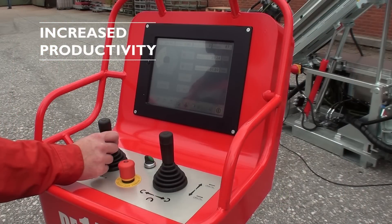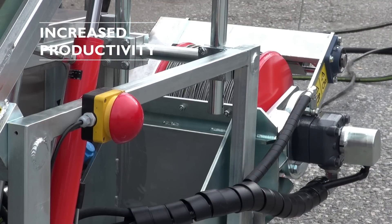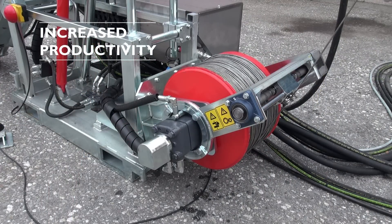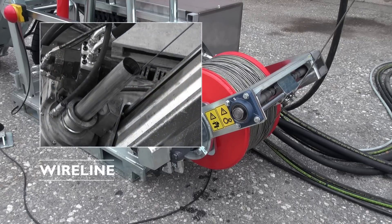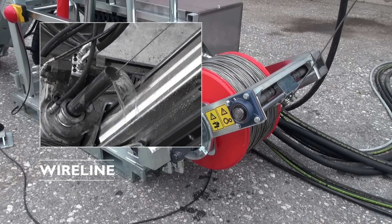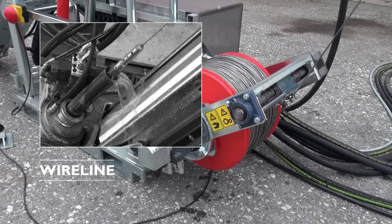The main winch on the DE-140i is optimized for handling Sandvik's well-recognized wireline systems. The auto-core retrieval system, in combination with the wireline system, automatically and in one phase pumps in the overshot and retrieves the inner tube.